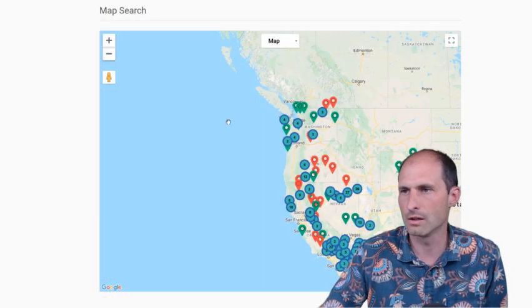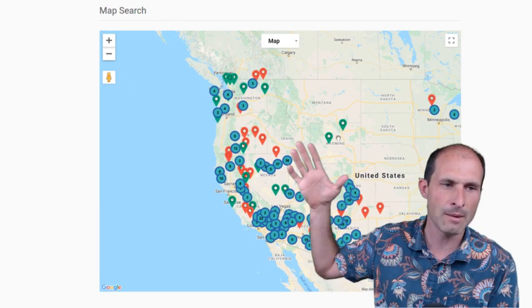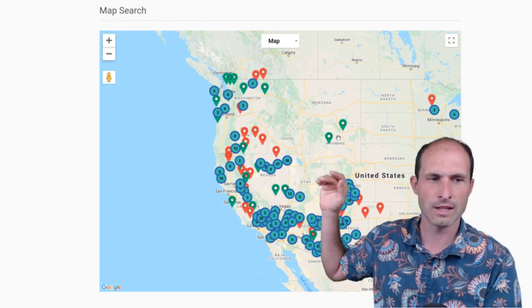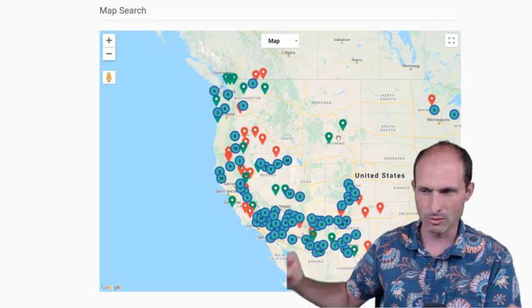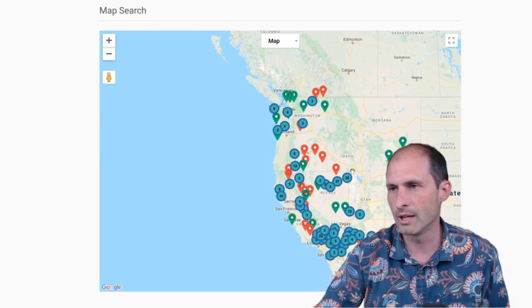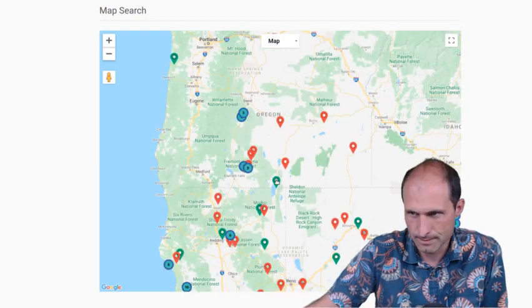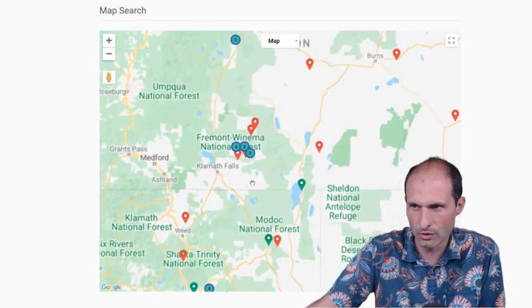I've got it pulled up on a map over here. I'll do a little sales pitch on my map for the whole website — all the land that we've got on RuralVacantLand.com is on this map. And we're going to Oregon. Oregon's up here, the property's in this general area. We'll zoom in on it. We've got properties in lots of different states, but this one's in Oregon, just north of California, south of Washington, on the west coast of the U.S.